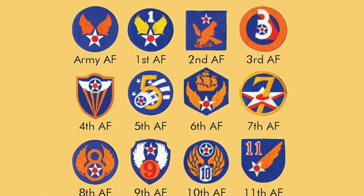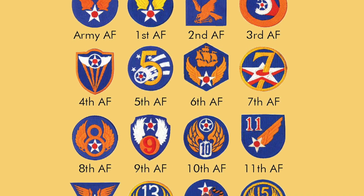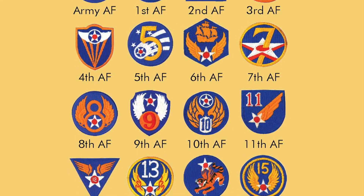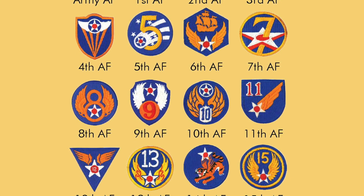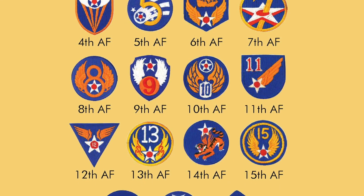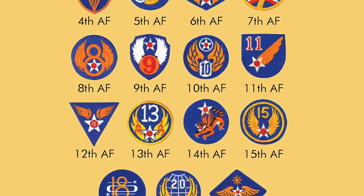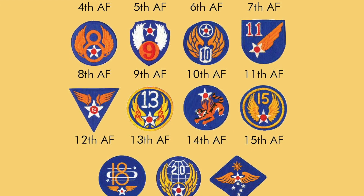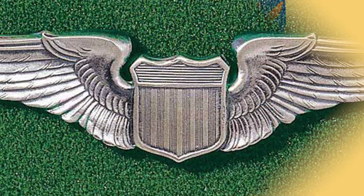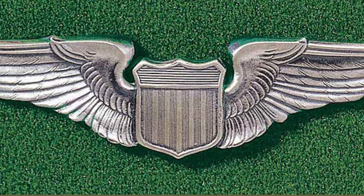Before we look at the Army Air Force wings of World War II, let me mention a couple of things. Many aircrew members during World War II were authorized more than one set of wings, but they could only wear one set. The Army Air Force and the U.S. Air Force wings have always been worn on the left breast of a uniform, while wings awarded by foreign nations are worn on the right breast. Aircrew members have always had to meet certain established criteria to wear the wings for a particular aircrew position. Let's take a look at the very first of the aircrew wings — the pilot wings.